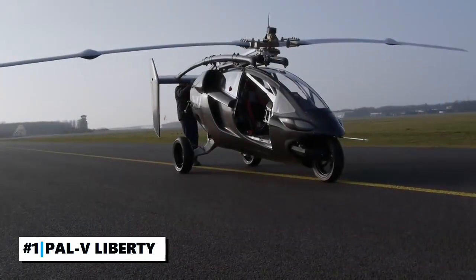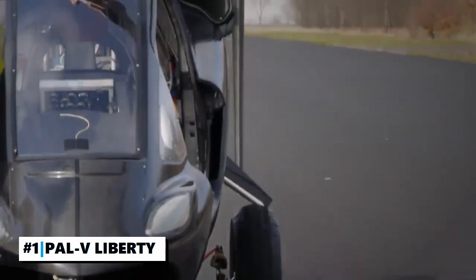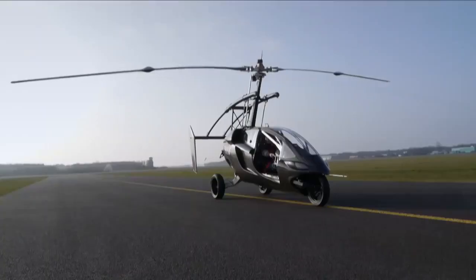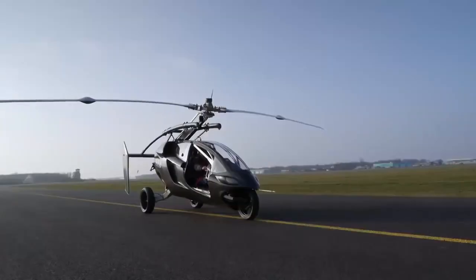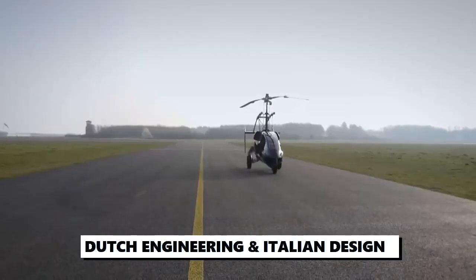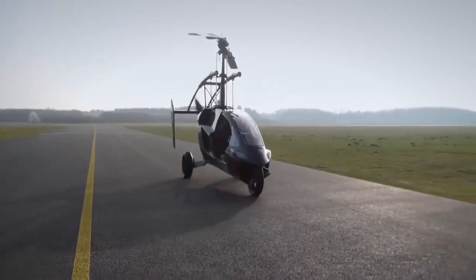Number 1: The PAL-V Liberty. A car inspired by nature and engineered by man, the PAL-V is a groundbreaking product that inaugurates the age of the flying car. With its Dutch engineering and Italian design, it is one of the best flying cars you can find in Europe.